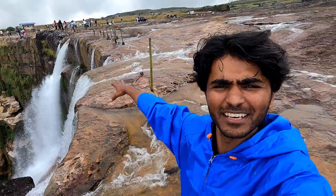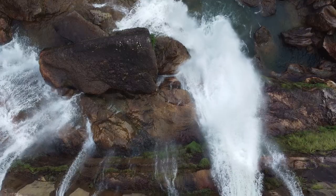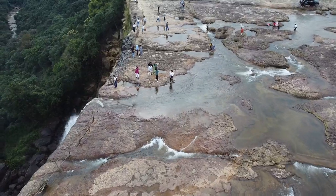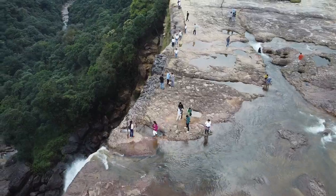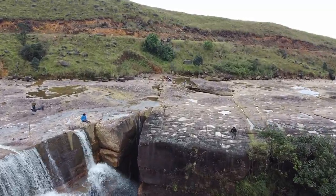This place is very popular in Cherrapunji. The best part of this waterfall is that most waterfalls you see from the bottom, but here we can come up to the top of the waterfall and see this view from above.